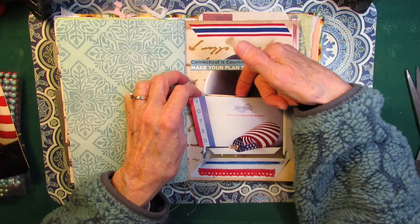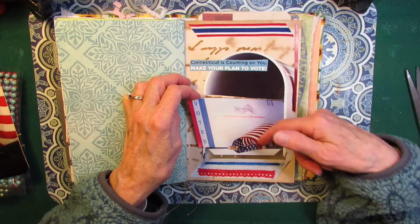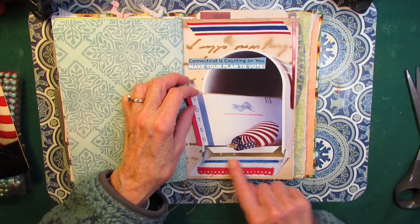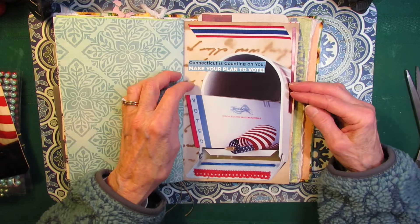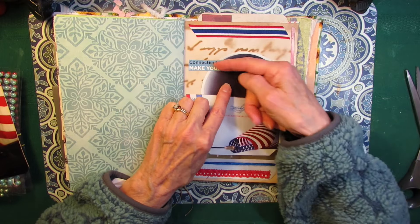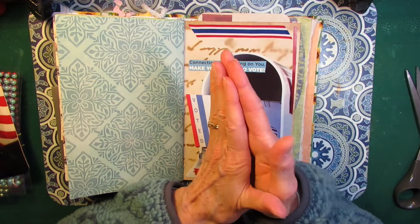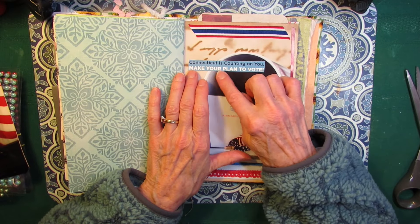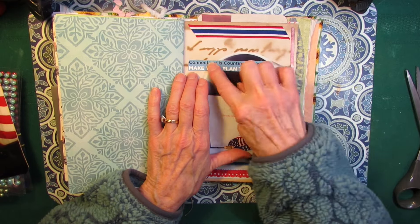When I glued it down I left this open like a tuck — this part is glued down, the flag and the bottom of the mailbox are all glued down, but I left this part open like a tuck. Now right across the top of the mailbox were little sticky bits — where they put the flyer together — and it says Connecticut is counting on you, make your plan to vote. So I just glued that on top of that sticky strip.